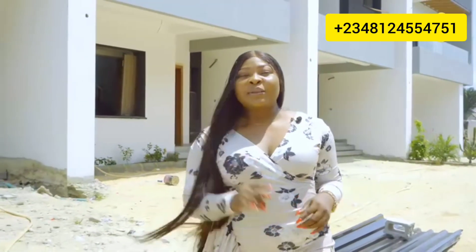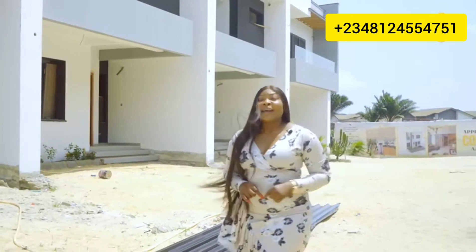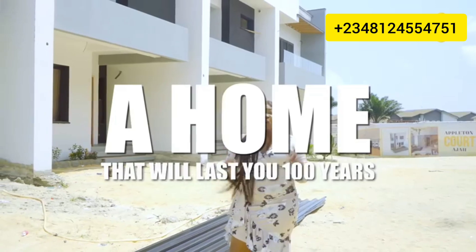All you need to do is pause this video, call the number on your screen, book for an inspection, and secure your unit in a home that will last you 100 years.